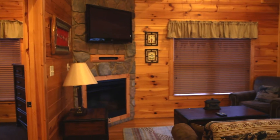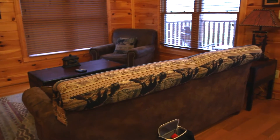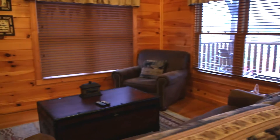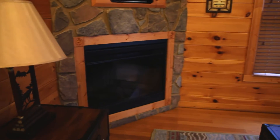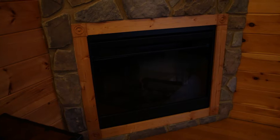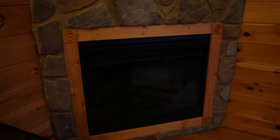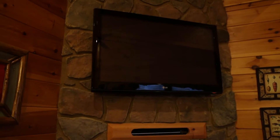And then we have the little living room, and this is actually a sleeper sofa. There's a deck out there. There's a little fireplace — it's the kind that has a fake fire, but it's really pretty. You can have it just for looks, or you can also set it to put off some heat. There's a TV as well.